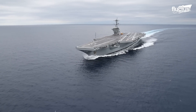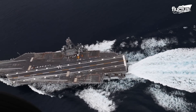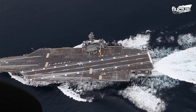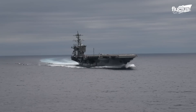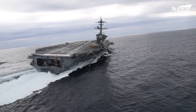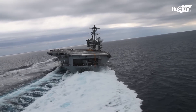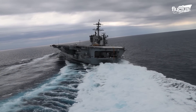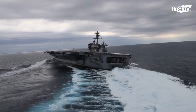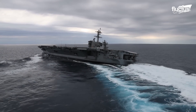Here you can see a Nimitz-class carrier, one of the largest nuclear-powered carriers in the U.S. Navy, practicing some of these high-speed evasive maneuvers. When looking at the massive wake left trailing behind the vessel and the degree to which it is able to turn, it's hard to believe that this is a ship roughly the same size as the Chrysler Building.